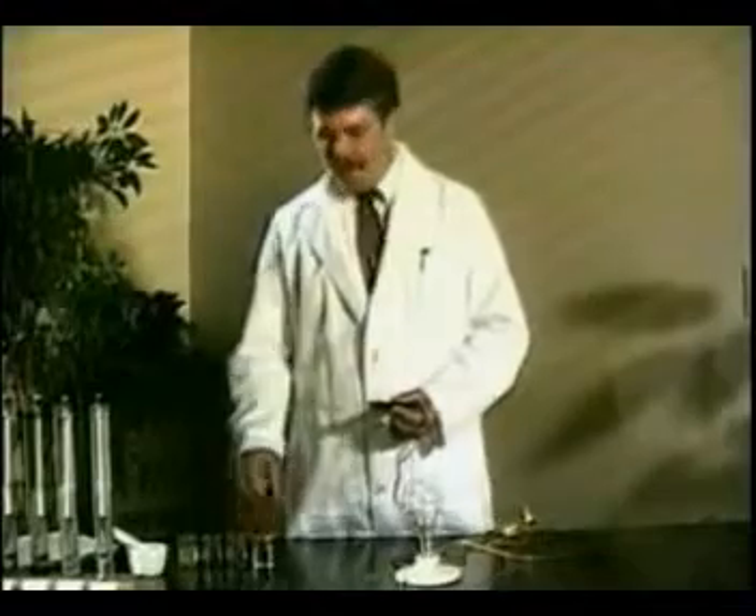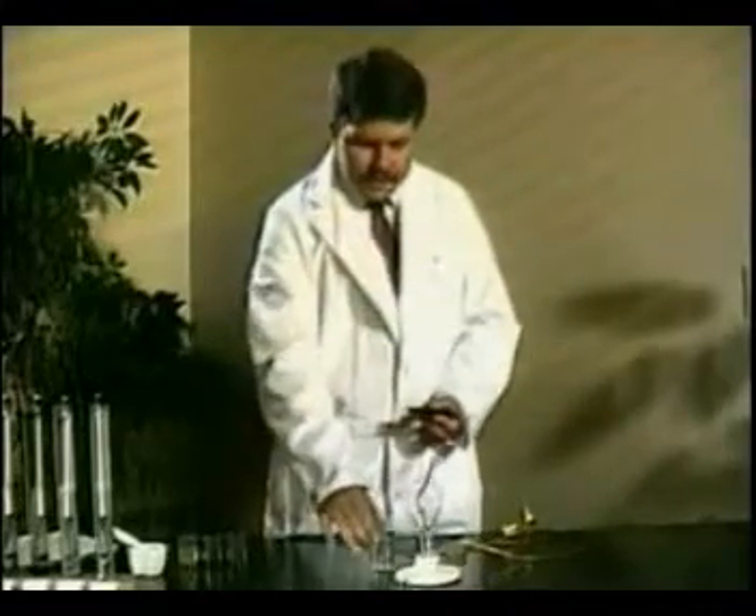First we'll get the prongs into a small beaker full of distilled water. Because it is void of minerals, distilled water will not conduct electricity, so the light remains dead.